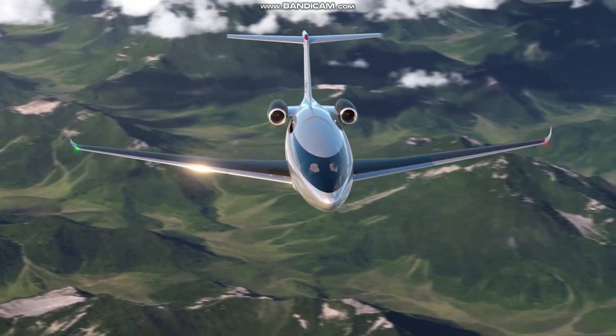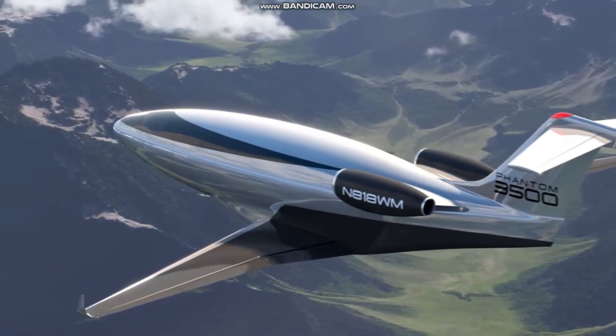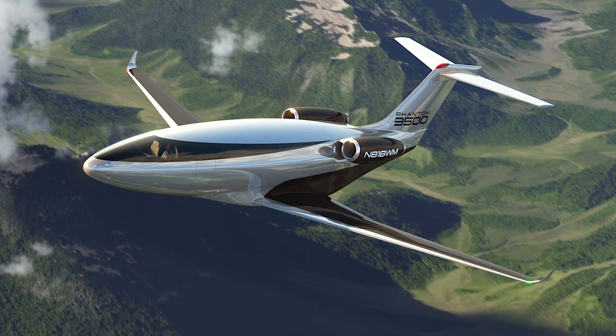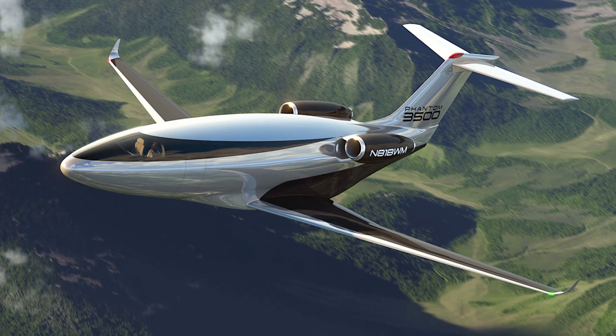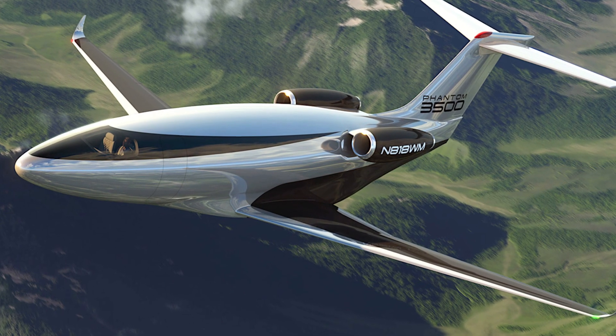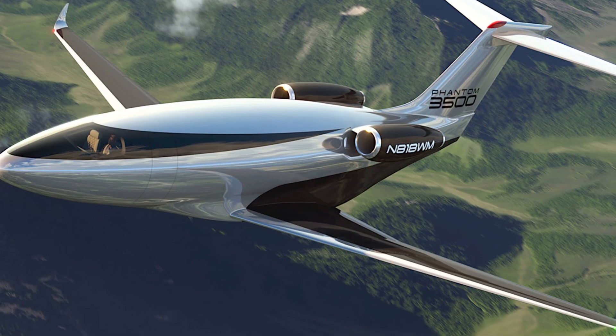CEO Paul Tao says the skeptics are wrong. He believes the Phantom will be the most efficient plane in the sky and plans to prove it within the next few years. If he's right, we could see a revolution in aviation — military planes could fly further, faster, and carry more payload; business jets could become a viable alternative to traditional planes; and space travel could become more affordable.